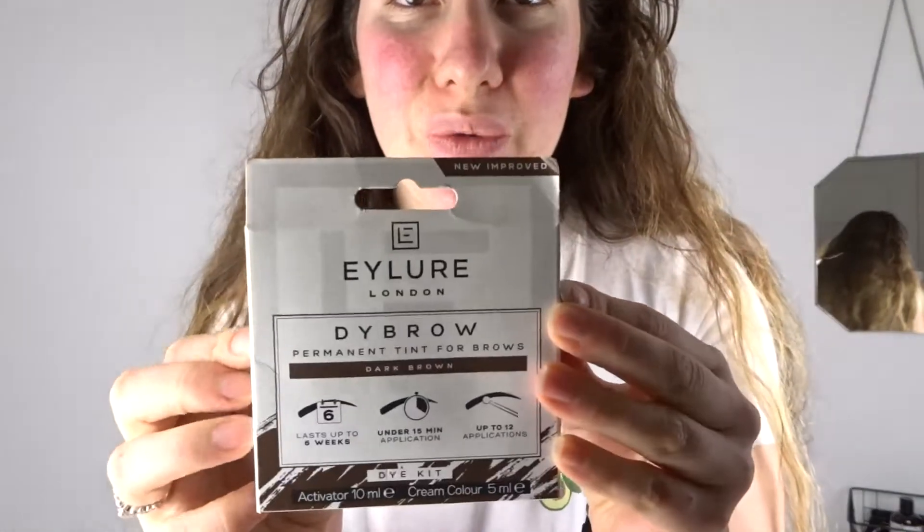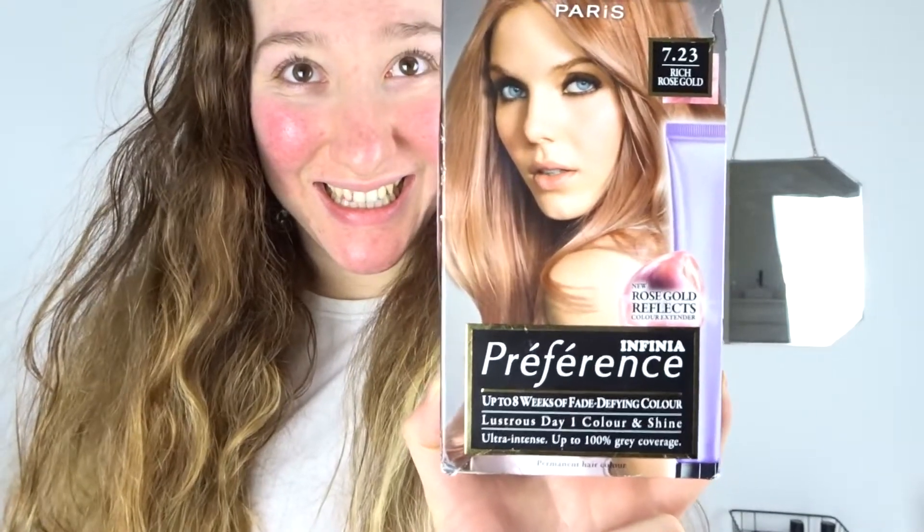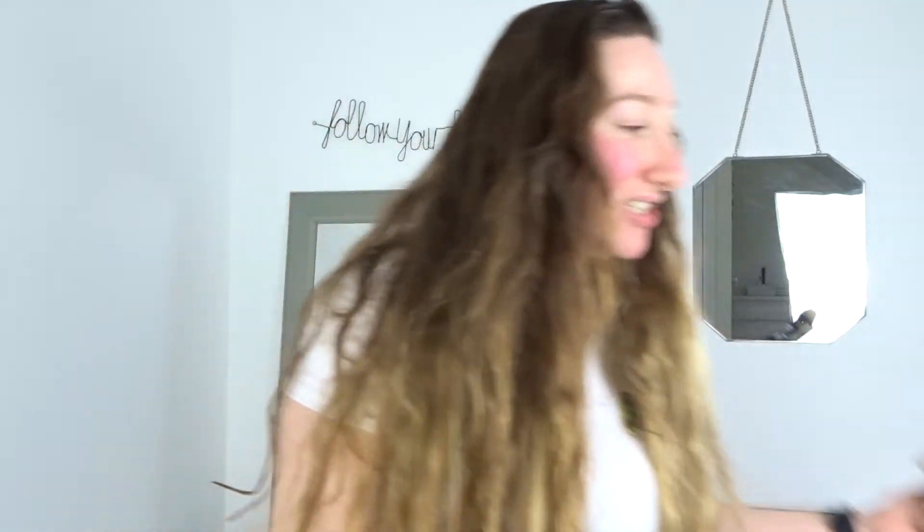I've got this dye brow kit from Eilio, and I've also got this lash dye kit from Eilio, and then I've also got this lash lift kit from Amazon. So we're going to dye our hair, lashes, eyebrows, perm my eyelashes and my eyebrows. Perming of the eyebrows is also known as brow lamination.